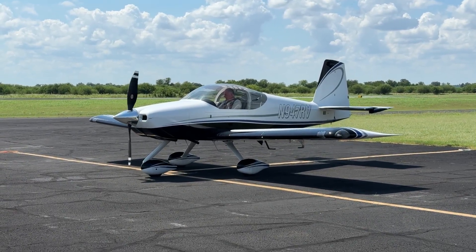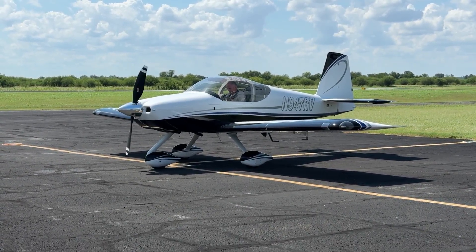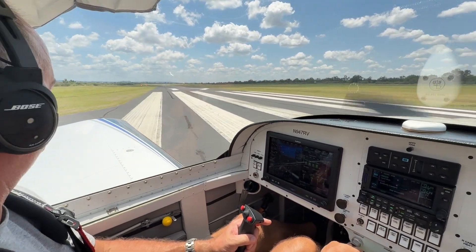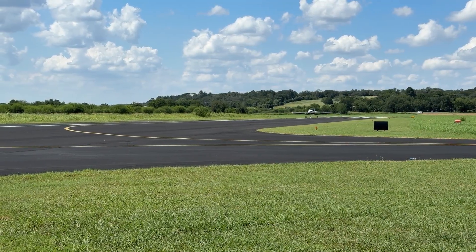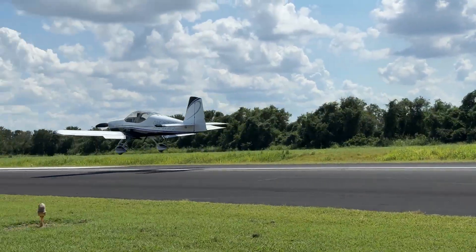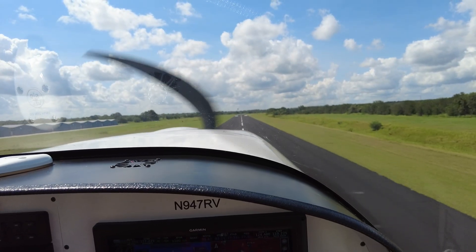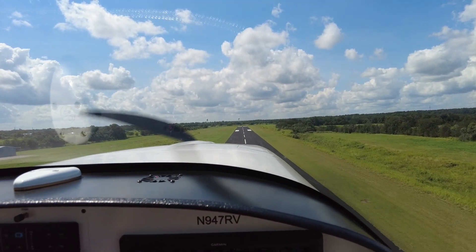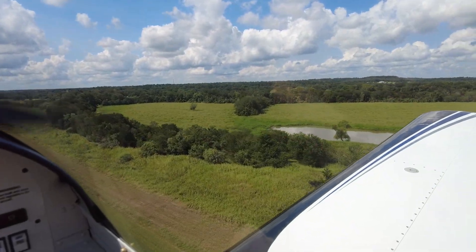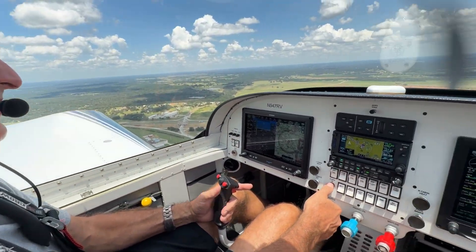Let's go see how 7 Romeo Victor flies. I'm looking forward to it — it's been a while since I got in some 14 time, and I'm very appreciative of the offer for you to come down and give me some flight time. It'll be fun. Let's go have some fun. Let's go.